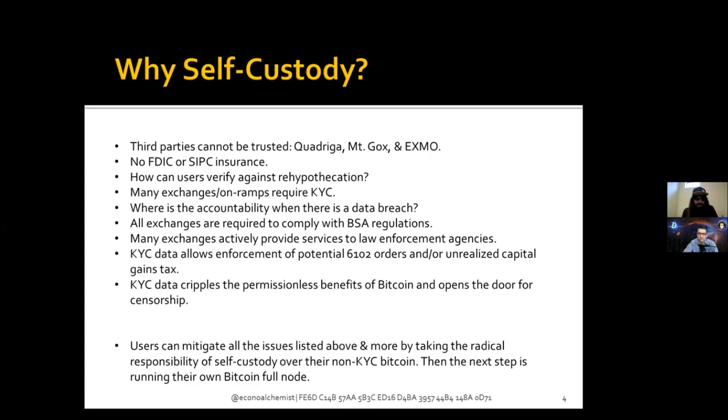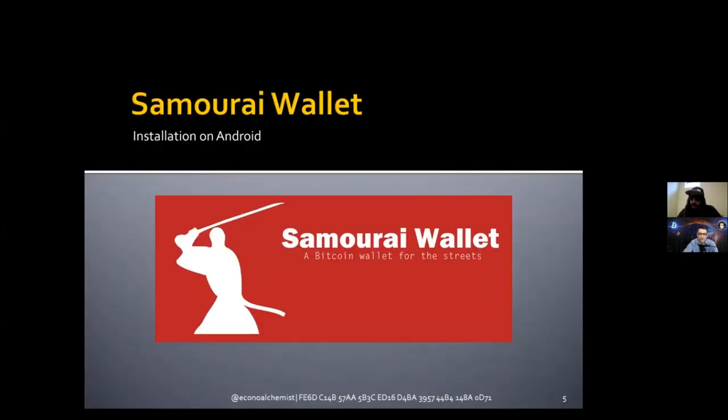Users can mitigate all those issues and more by taking the radical responsibility of self-custody over their non-KYC Bitcoin. The next step is to start running your own Bitcoin full node and build your understanding from there. Any questions on KYC before we move on to Samourai Wallet? No — that was pretty comprehensive. Let's jump in.